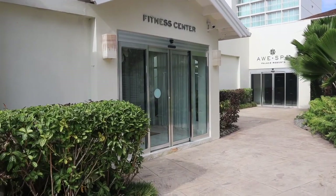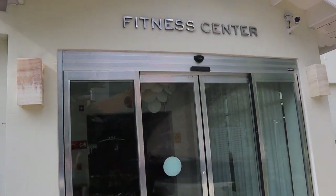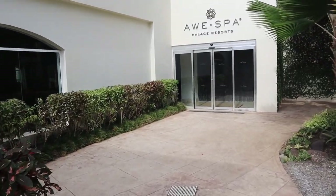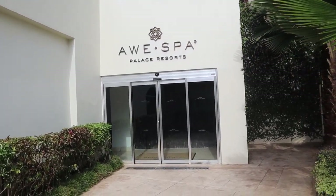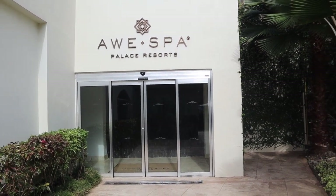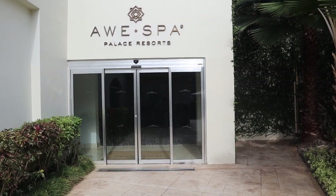There is a gym and it is intense — they have everything in here, it's like a GoodLife. Every machine you could think of. I'm not going to go in and record because I don't want to invade people's privacy. There's also a spa here — I'm not going to go in there either — but there's a spa, very expensive for a massage.